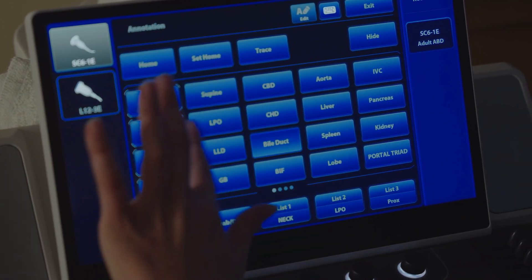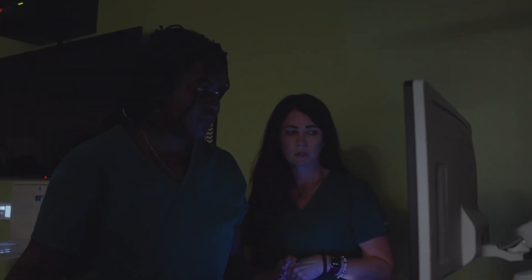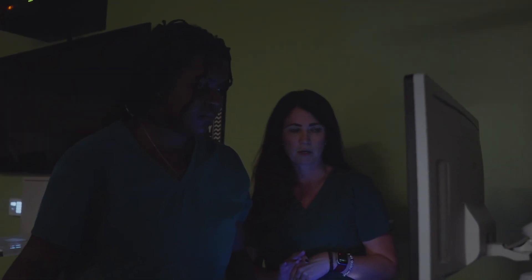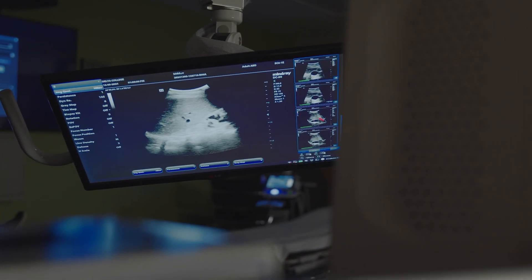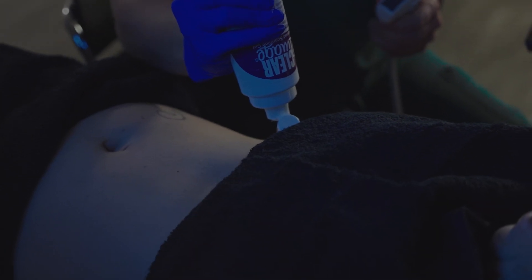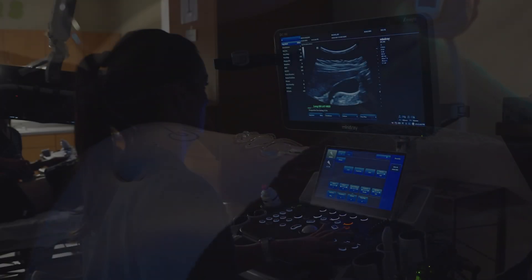If a student goes to clinical already knowing how to run a machine, already knowing how to scan, knowing the protocols, then that gives them the confidence to walk into a situation where they're now working on real patients and they're going to have a lot more variables thrown at them. So instead of being entirely focused on how do I get this view, what button do I push, they can be focused on interacting with the patient, learning how to interact with those within the department, and learning how to take a patient from start to finish.